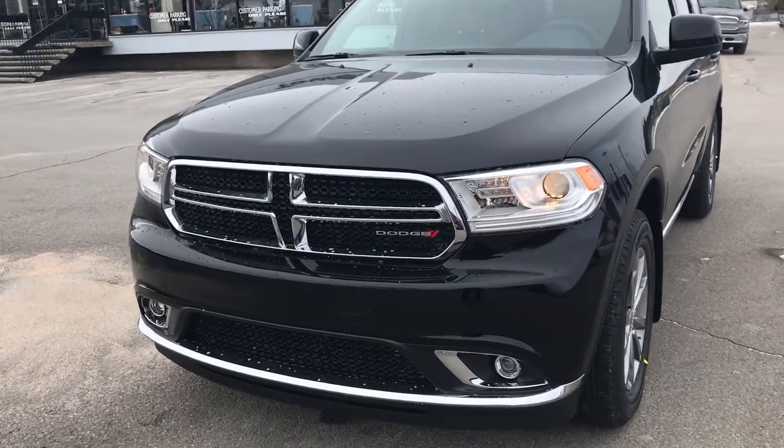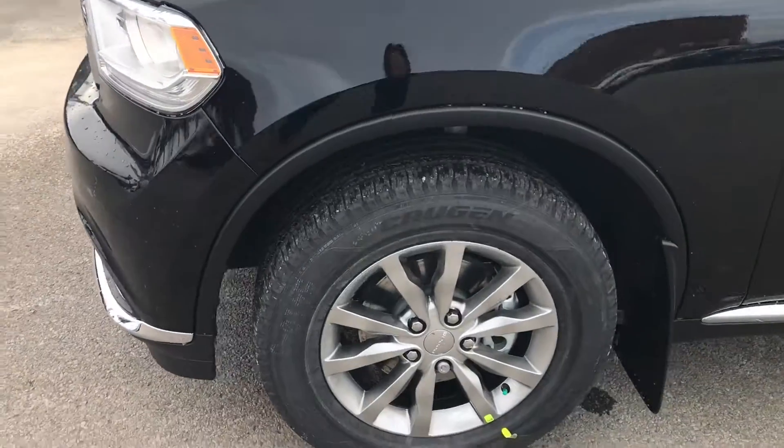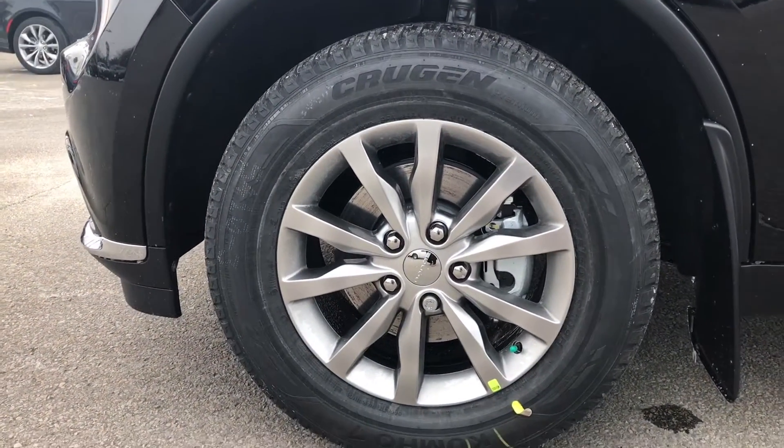We'll see it's got the nice chrome grille and chrome bumper, and as we come to the side we'll see it sits on 18-inch satin carbon aluminum wheels.